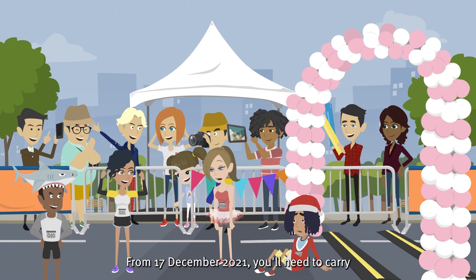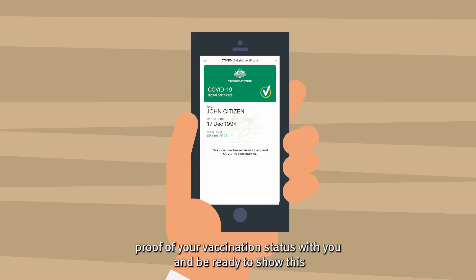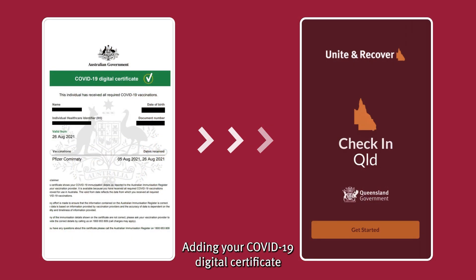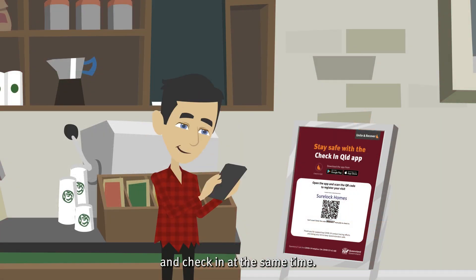From 17 December 2021, you'll need to carry proof of your vaccination status with you and be ready to show this upon request when you visit some Queensland businesses and locations. Adding your COVID-19 digital certificate to your Check-in Queensland app is quick and easy, enabling you to show your proof of vaccination and check-in at the same time.